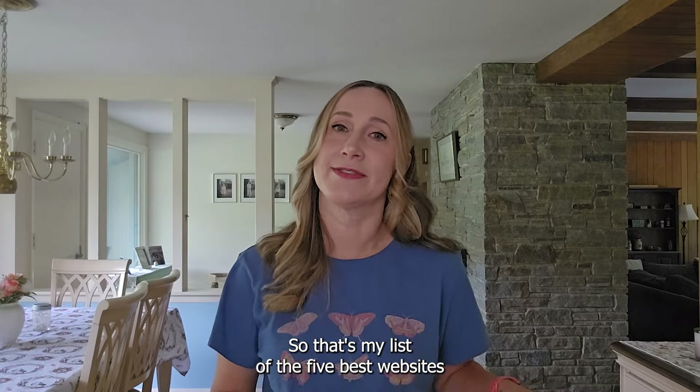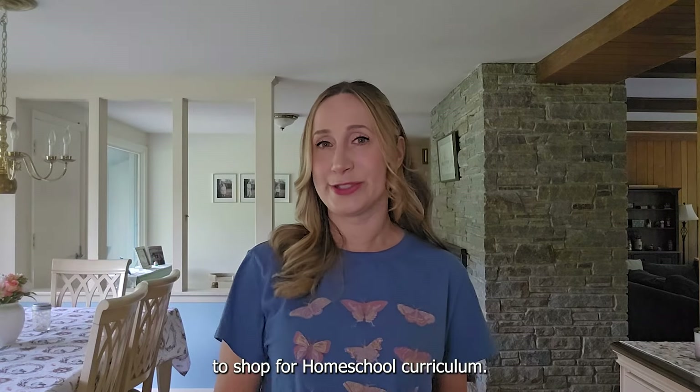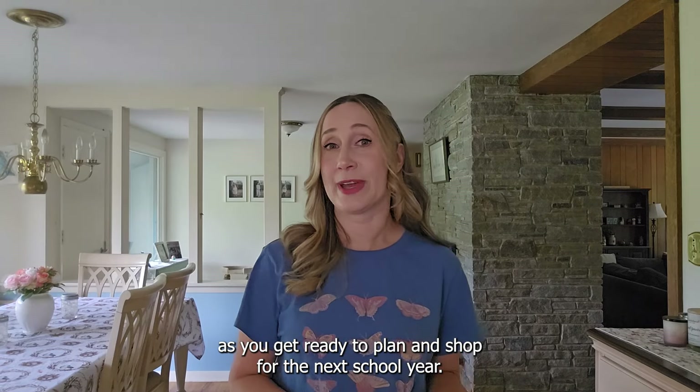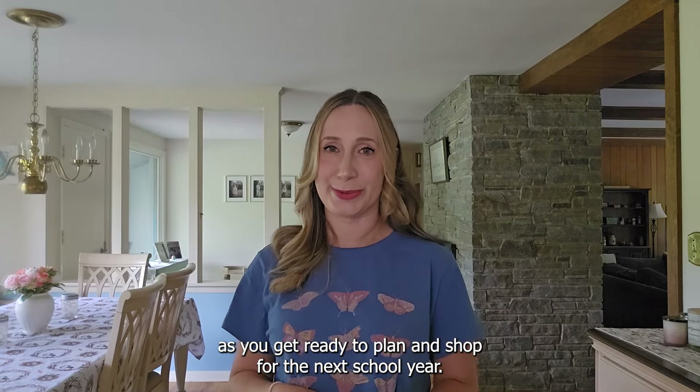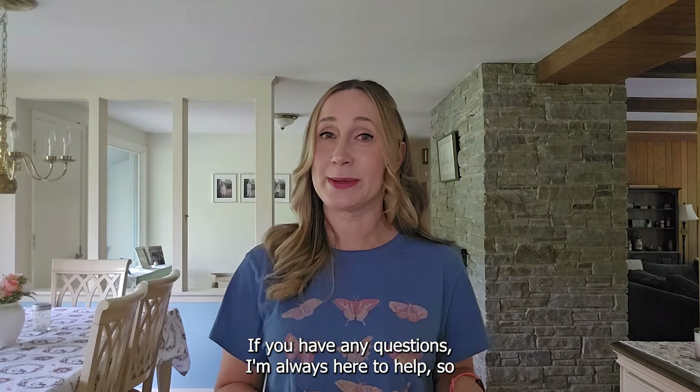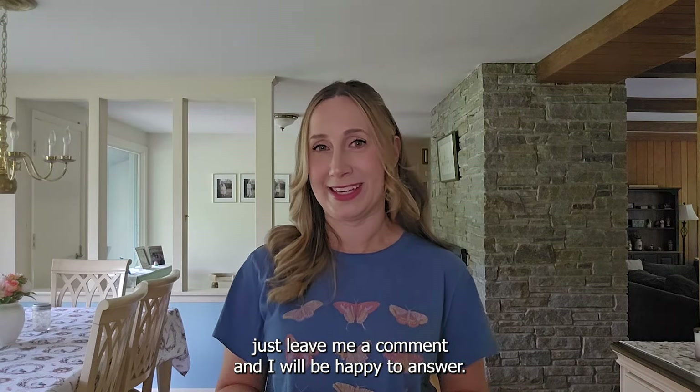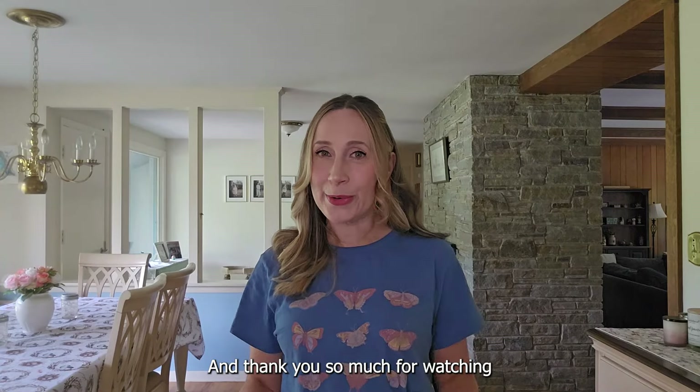So that's my list of the five best websites to shop for homeschool curriculum. Hopefully this will help you as you get ready to plan and shop for the next school year. If you have any questions, I'm always here to help — just leave a comment and I will be happy to answer. Thank you so much for watching.